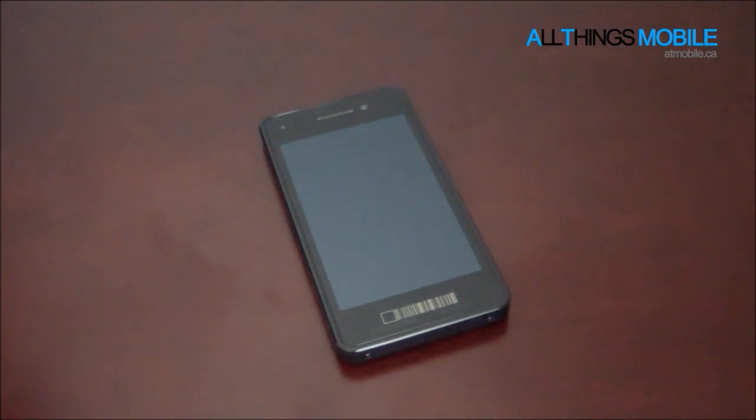Hey everyone, it's Faze Ali for All Things Mobile, and today I'll be doing just a quick video about the BlackBerry 10 Dev Alpha.